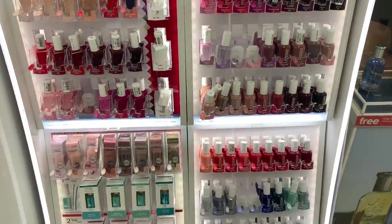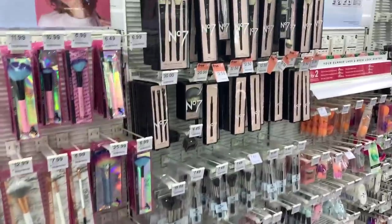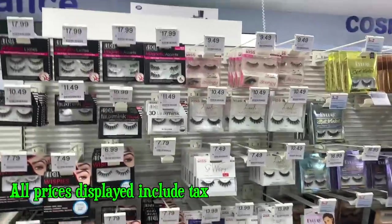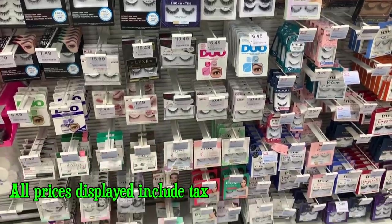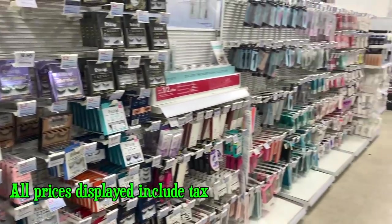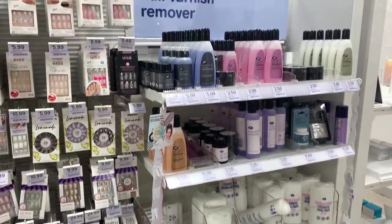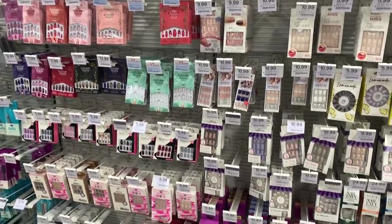Nail polish, and of course brushes and all that. I don't think there's too much difference in brush prices. I did notice when I was stateside that eyelashes and things like that were more expensive. I just feel like there's a broader range of prices in Irish pharmacies than in the places I visited in America.